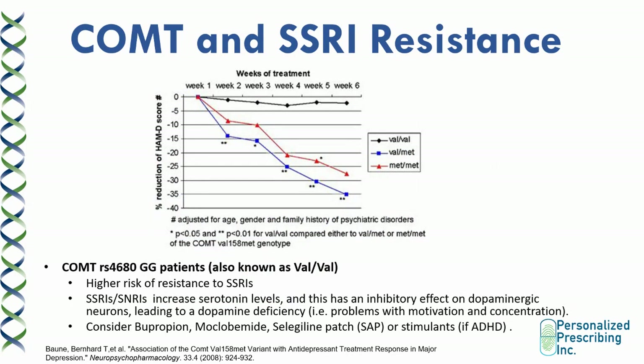We talked about COMT in the setting of dopaminergic and noradrenergic medications. Patients who are COMT GG at the RS4680 SNP in the COMT gene tend to have lower levels of dopamine and norepinephrine and can benefit from dopaminergic medications. Interestingly, these patients with low dopamine and norepinephrine tend to be more resistant to treatment with SSRIs, as shown in the diagram. COMT GG patients are also known as patients with the Val-Val variant.